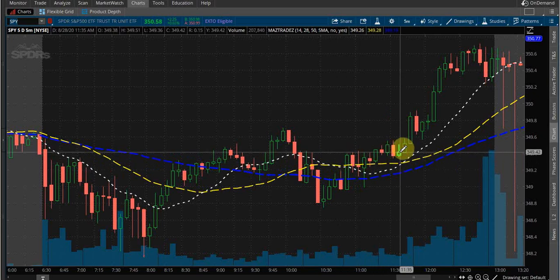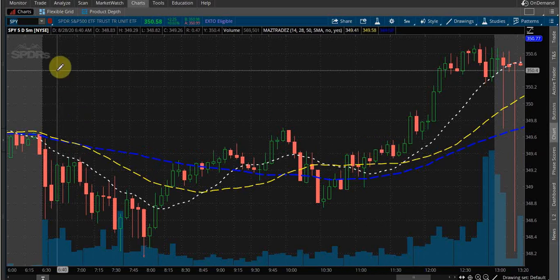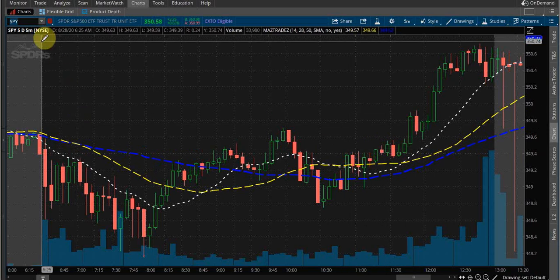Now, especially these candles up in here — now things could be safe to get in. I could just trade SPY if I wanted to. But things were safe to get in once we broke above.